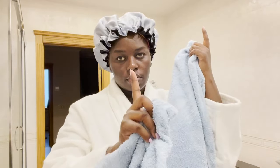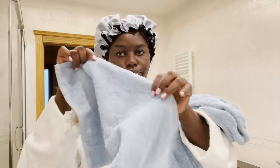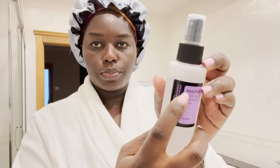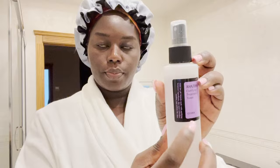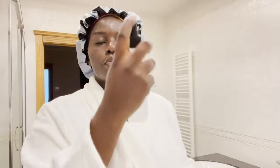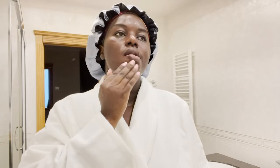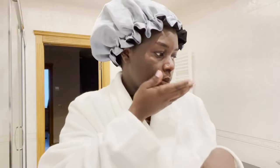I dry my face with a separate small towel — don't use your body towel on your face! I recommend buying towel sets from big to small for this. For my toner I use this clarifying Korean toner — the brand is Cosrx. I spray it all over my face and neck. Always remember your neck!